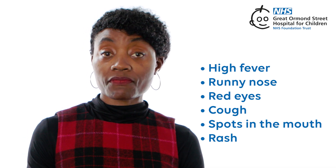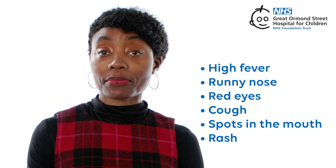As the rash goes away, the fever and other symptoms usually get better too. Remember, measles is really contagious, which means it spreads easily through coughing and sneezing. If you think you or someone you know has measles, it is important to contact a doctor, especially because measles can lead to serious problems if left untreated. The best way to protect yourself from measles is to get vaccinated.